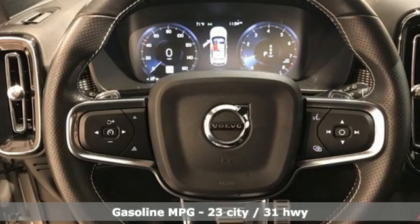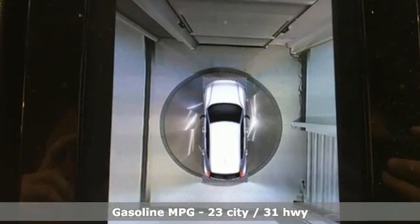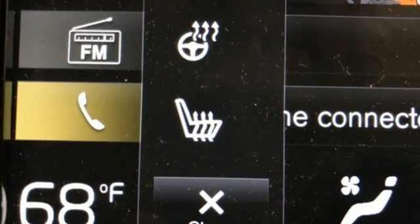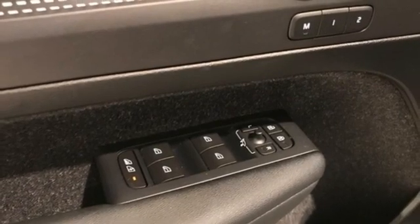Features include an intercooled turbo inline four-cylinder engine, four-wheel drive, integrated navigation system, refrigerated box located in the glove box, dual zone climate control, and auto dimming rear view mirror.